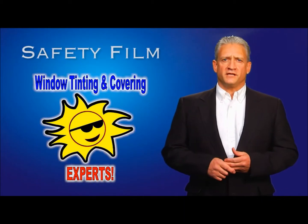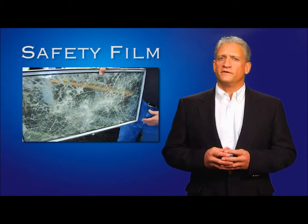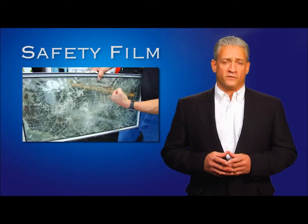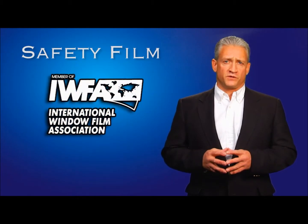Hello there. Thank you for visiting our safety film page. Since 1980 we have been strengthening and improving the safety of homes and businesses alike by installing safety film on the windows. Our knowledgeable staff are certified safety film experts with the IWFA, and I personally am certified in an Ultraflex attachment system.